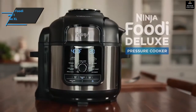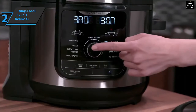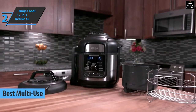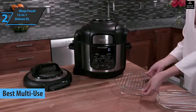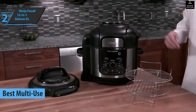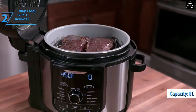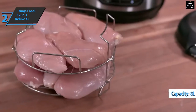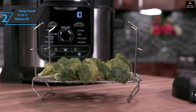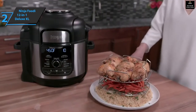The next product is the Ninja Foodie 12-in-1 Deluxe XL Pressure Cooker and Air Fryer, also known as the best multi-use pressure cooker in 2022. This model is ideal for large families who want to take maximum care of their health. The XL-sized pot has a total capacity of 8 liters and a basket with a capacity of 5 liters — it fits up to 8 chicken breasts without any problems.